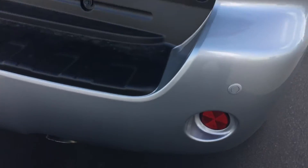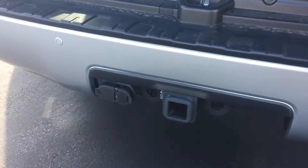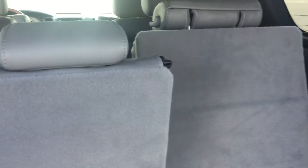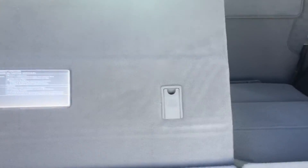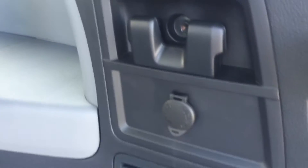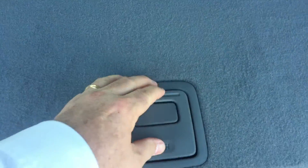Got the sensors on the bumper here, of course the tow package. Ash interior. On the Platinum Edition you get the power third row, and both of these will let down flat. Got a charger here in the back. Push here for the underneath storage.